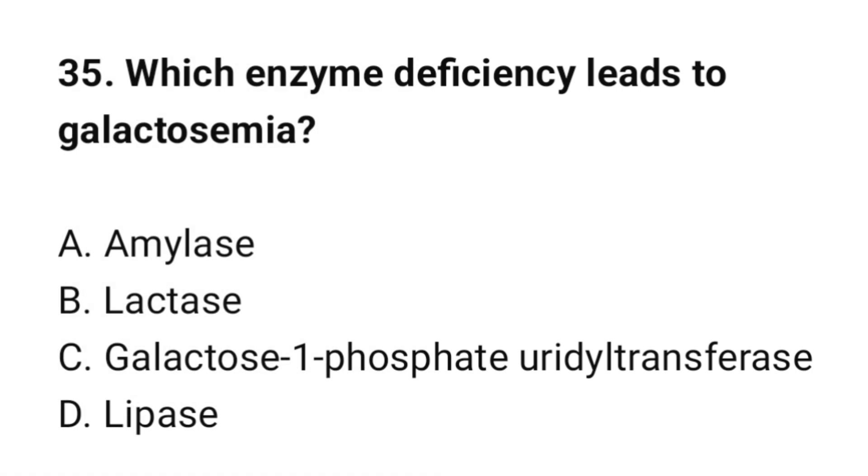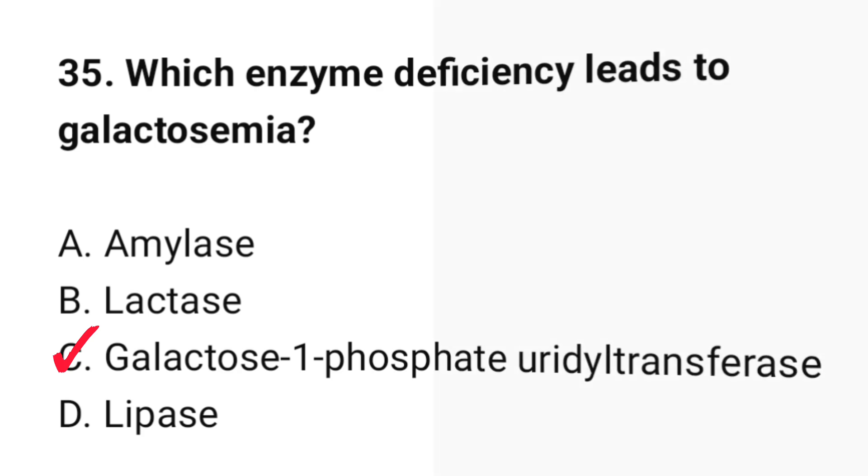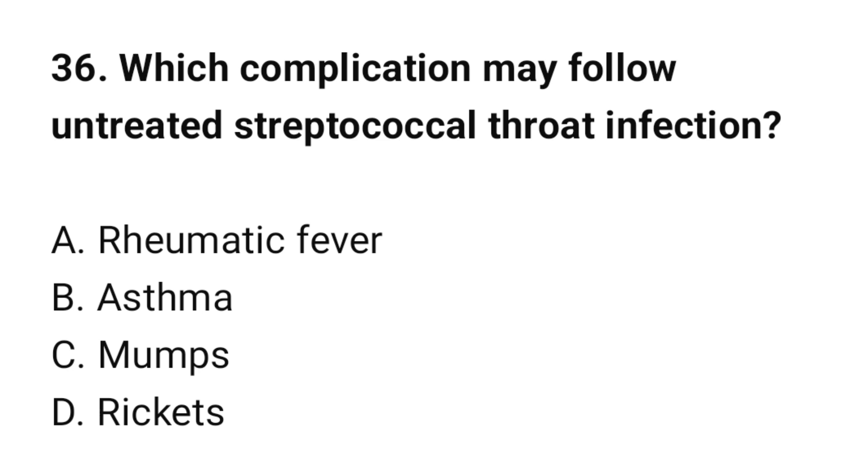Question number 35: Which enzyme deficiency leads to galactosemia? The correct option is C: Galactose-1-phosphate uridyl transferase. Question number 36: Which complication may follow untreated streptococcal throat infection? The correct option is A: Rheumatic fever.